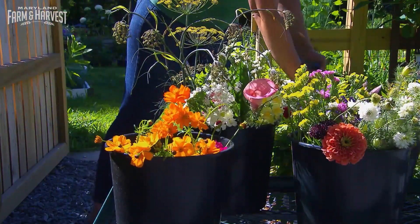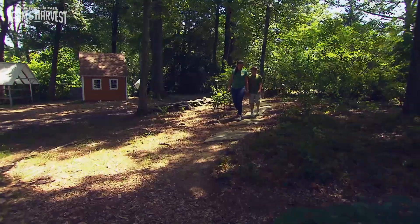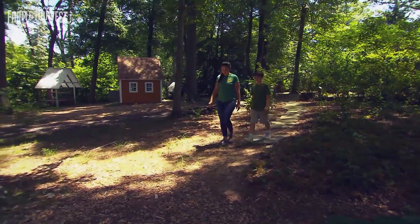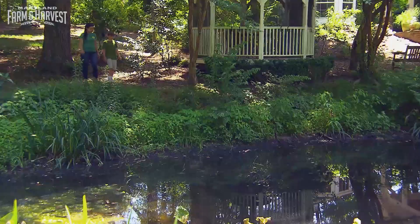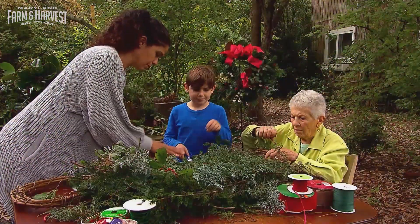I always envisioned myself here. It doesn't feel like a job — I love coming to work every day. I grew up on the farm and we used to run down the hill and play in the pond, run around the woods, build forts, and I'd always help out with whatever I could in the gardens.